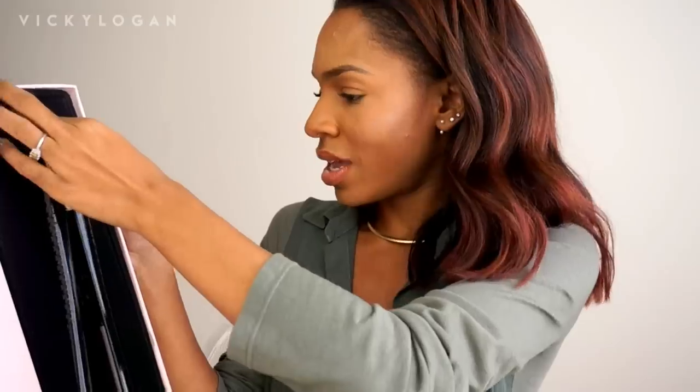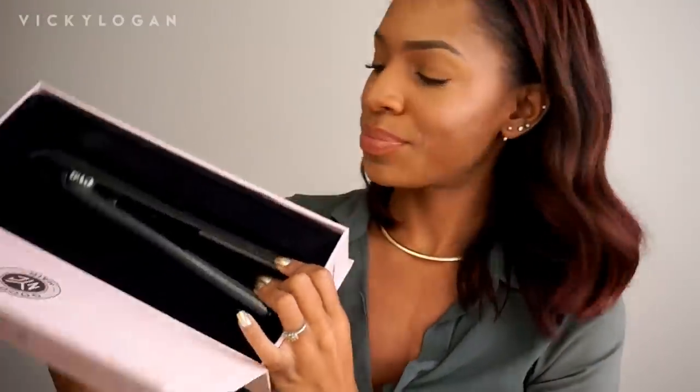This is a vitamin C anti-aging serum. I've always wanted to try vitamin C because it helps to brighten and repair your skin after it's been damaged — like for dark spots and stuff like that.